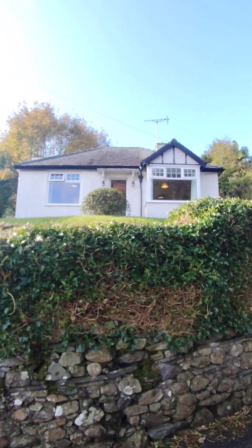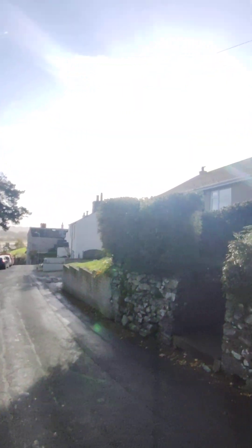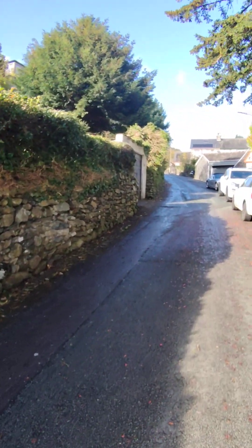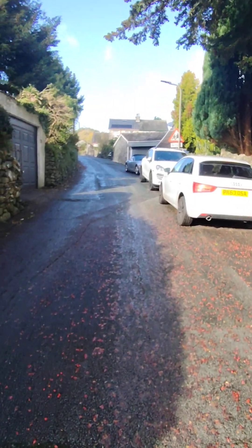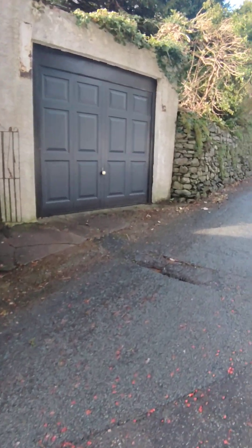Hi everybody, so today we are at Glenside Mount Pleasant in Greenodd, just near Ulverston. This is a two bedroom, fully furnished, detached bungalow. Located about a 10 minute drive to Ulverston, 30 minute drive to Barrow BAE Systems, and about a 25 minute drive to the Central Lakes.